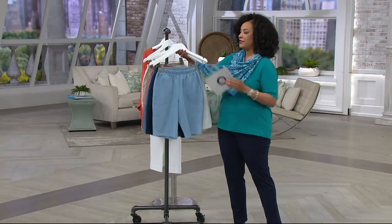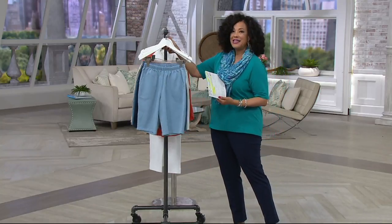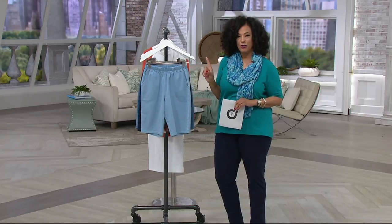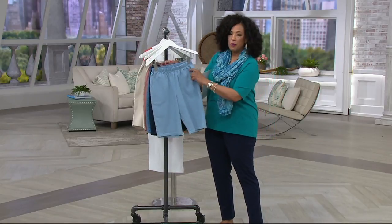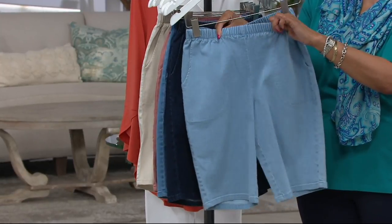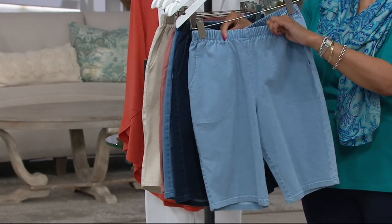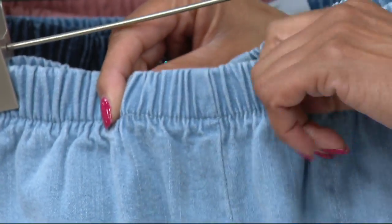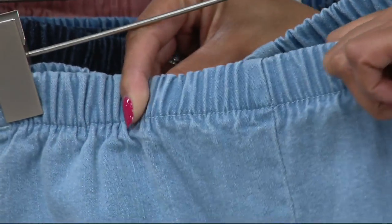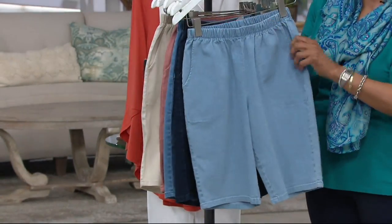Warm weather, sunny days, vacation, relaxing, enjoying downtime — all the things we love about summer you're dressed for. Let me start at the top. Here's why I love these: they're a pull-on. There's no zip, no button, no fly. It's a simple, easy, comfortable pull-on with a fully elasticized waistband.